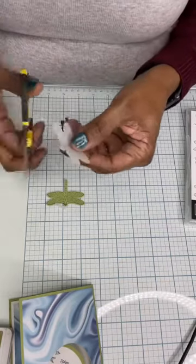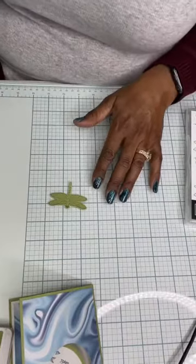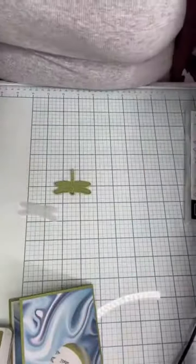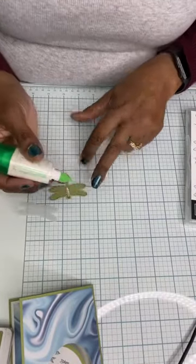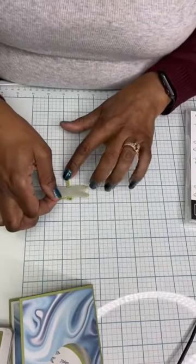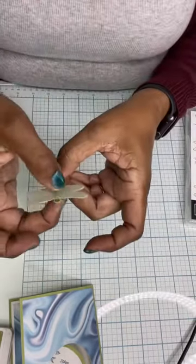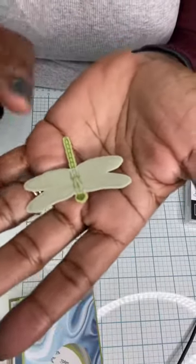Then I'm bringing in the vellum cardstock and punching another dragonfly with it. I only want the wings of the vellum dragonfly — I don't want the body because I already have a body from the stamped and punched piece. So I'm just going to snip off the tail and the head. I kind of followed along the grooves and cut it. Then I'm going to add a bit of multi-purpose liquid glue right to the center of the body, and line the vellum wings right up with the wings on the body, pressing it down for the glue to hold. It looks a little wonky now, but it will look good in a minute, I promise.